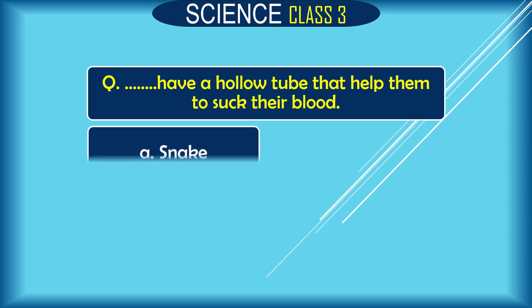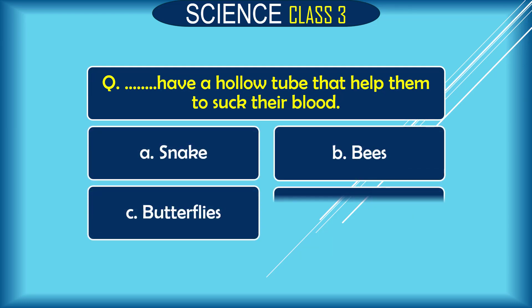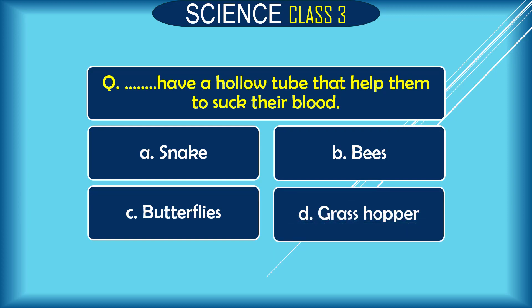Question: Dash have a hollow tube that helps them to suck blood. A. snake, B. bees, C. butterflies, D. grasshopper. The correct answer is B. bees and C. butterflies.